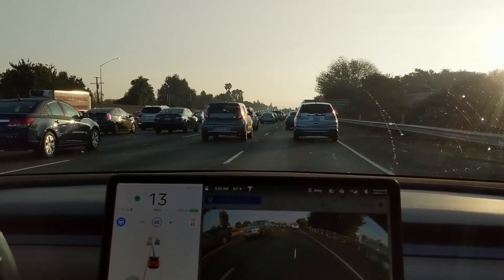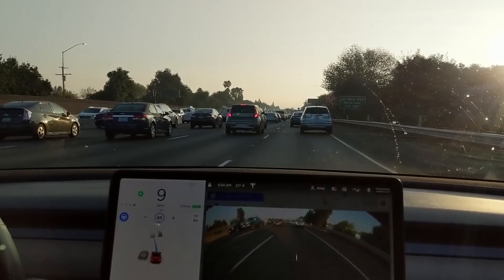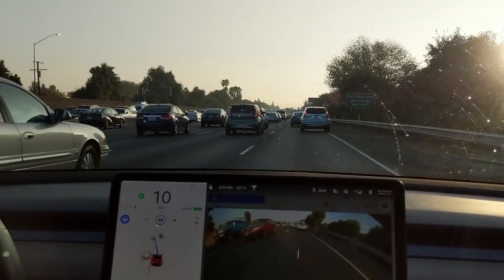By request, here's Tesla's Navigate on Autopilot in Los Angeles — moderate to heavy traffic on the 110 East to the 405 South. Sort of a torture test.